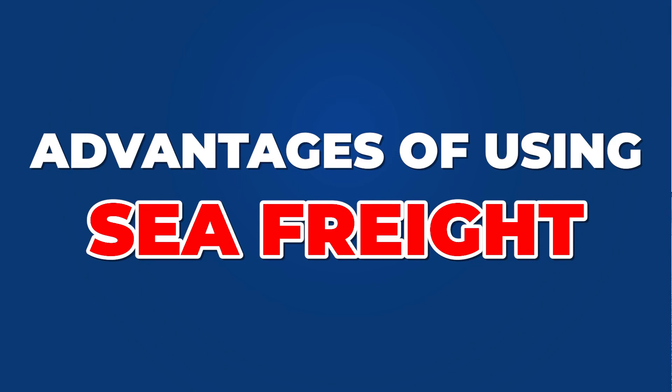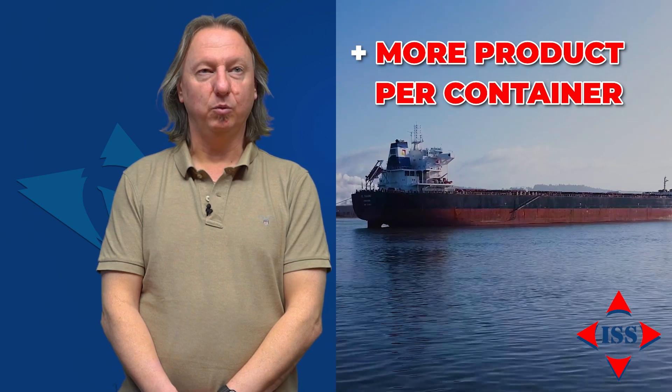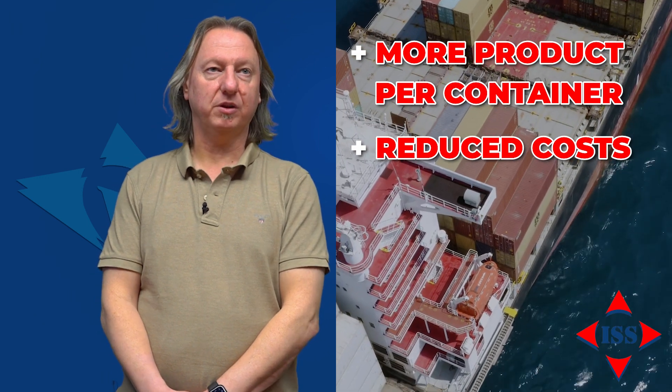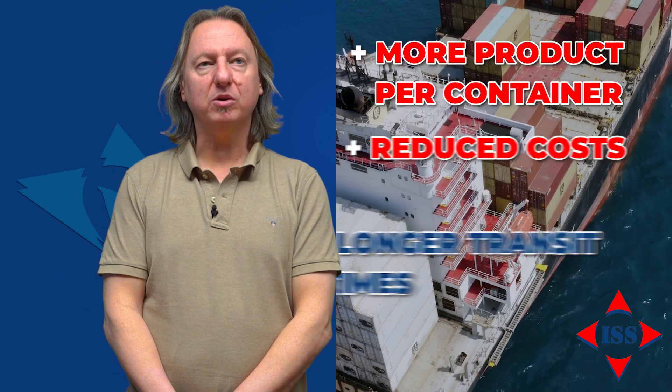The advantage of moving via sea freight is you can have more of your product in a container, which in turn reduces your costs per product. There are some negatives, like longer transit times. The positive side is all based around the customer's requirements in regards to the product price.